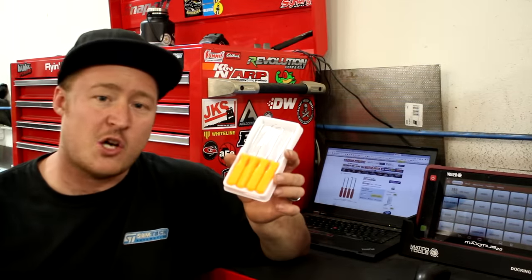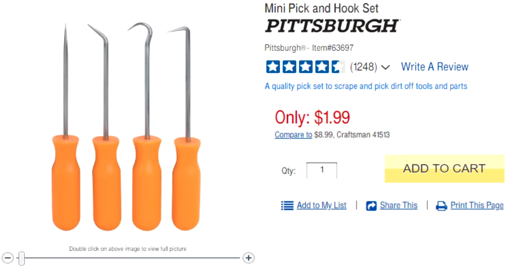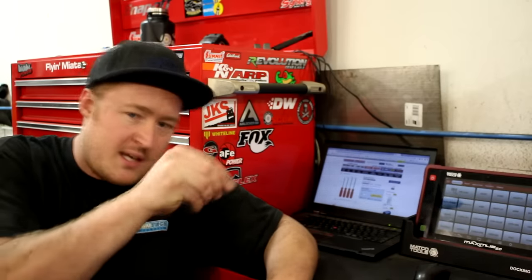Next up is the four-piece little pick and hook set — $2. I don't really need to say much else. I picked these up today because I had finally broken or lost the ones from my last set, and for $2 you can break and lose them and who really cares? I find them really useful for pulling O-rings, pulling out small seals, and if you drop something and need a little pick or hook to pull a bolt or washer out of a tight spot, they come in really handy. For $2, you really can't go wrong.